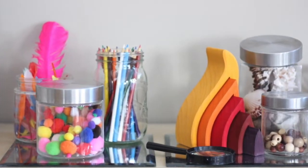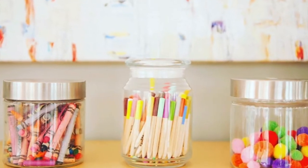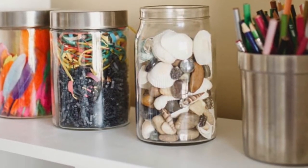Other loose parts that don't require a lot of monitoring can be housed in glass jars in your learning space — these might be pipe cleaners, sticks, pom-poms, and feathers. The color and texture of these loose parts brings a beautiful added element of color and texture to your homeschool learning space and allows your kids to read the media.